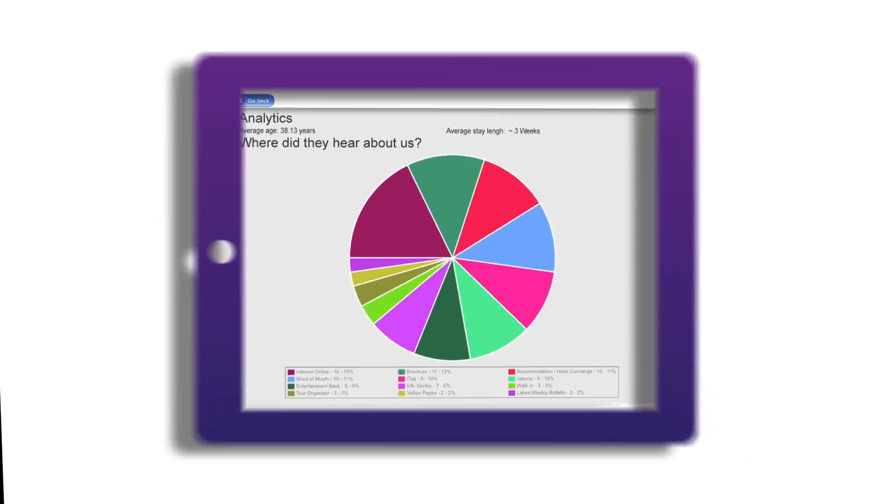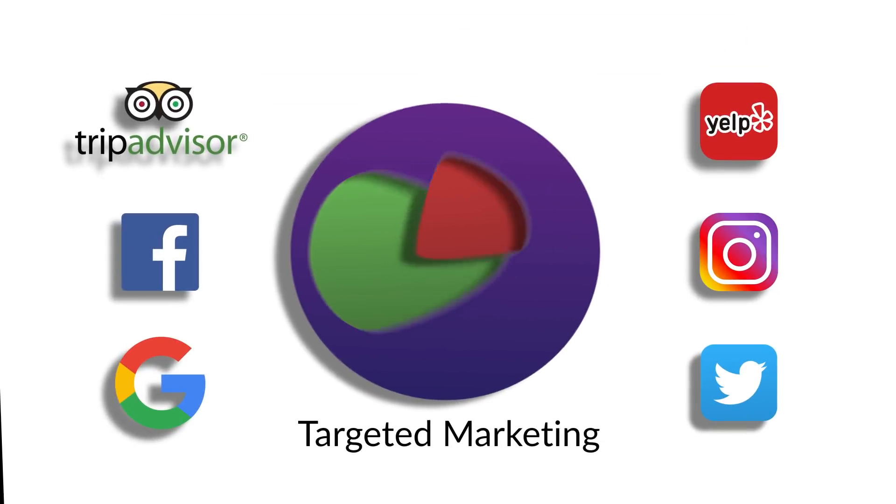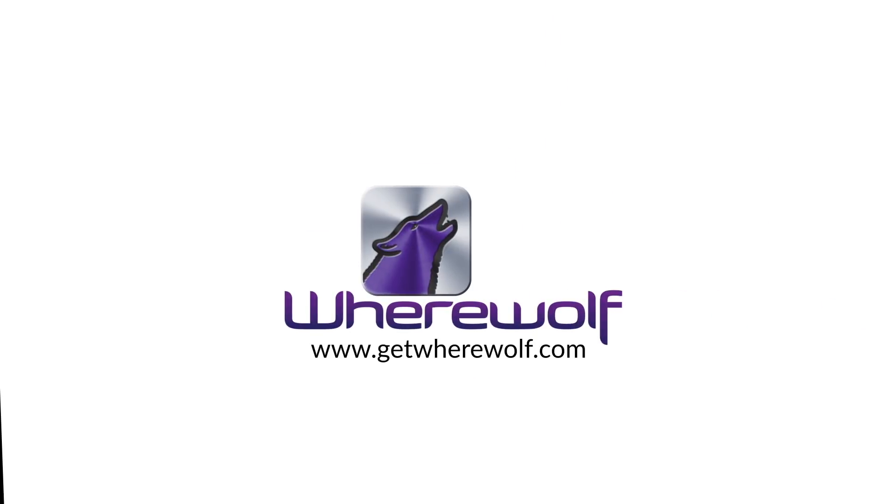Then the data is graphed and filterable for targeted marketing. Grow your business with Werewolf.